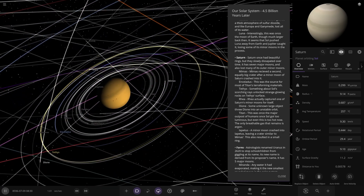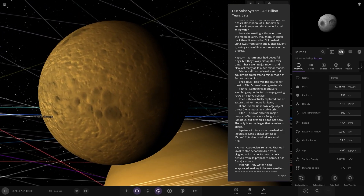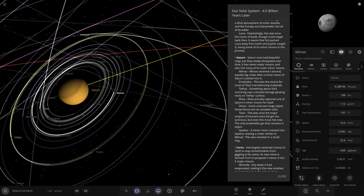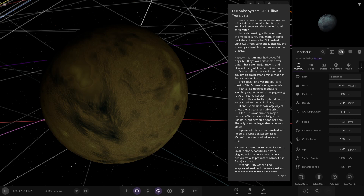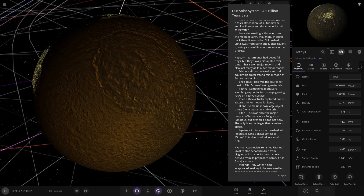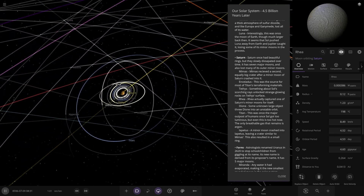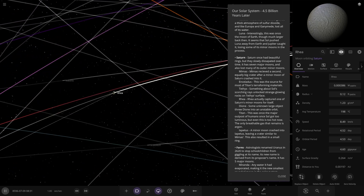First up we have Mimus, apparently with another crater — a big crater after a minor moon crashed into it. It's got two craters now — poor old Mimus, that's had a rough life. Next up, Enceladus — this probably would have all melted and evaporated. It was a source for most of Titan's terraforming materials. Then Tethys, with strange glowing rocks on its surface — very interesting. And Rhea, on the outer edge of the inner moon region, actually captured one of Saturn's minor moons for itself.